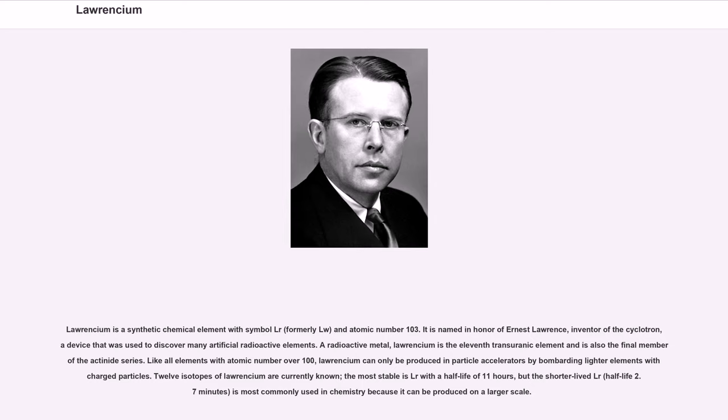Lawrencium is a synthetic chemical element with symbol Lr, formerly Lw, and atomic number 103. It is named in honor of Ernest Lawrence, inventor of the cyclotron, a device that was used to discover many artificial radioactive elements.